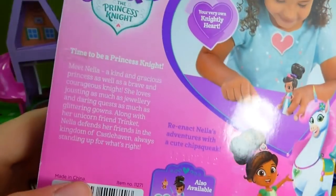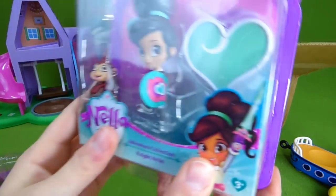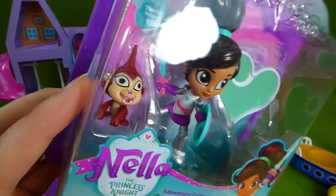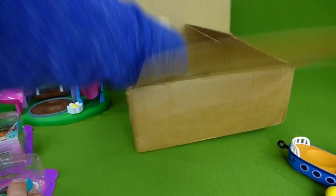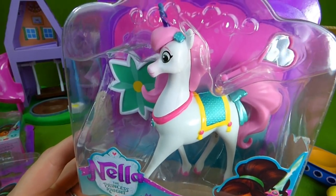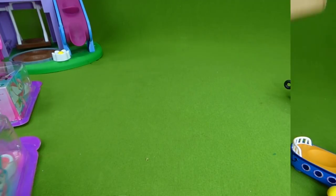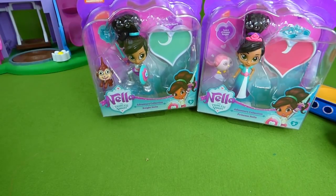So let me pull this out of the box and I'll show you the rest of them. Here is Nella as a Princess Knight — look at that! And she's got a little friend down here. And then we've got Trinket, and this is my favorite. This is Nella's horse — it comes with a little mirror. I am so excited. Which one should we open first? Should we open Nella the Princess, Nella the Knight, or Trinket?